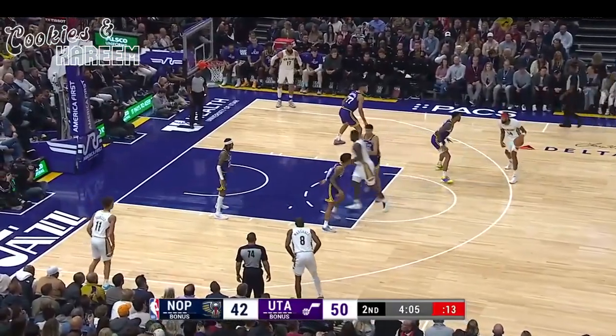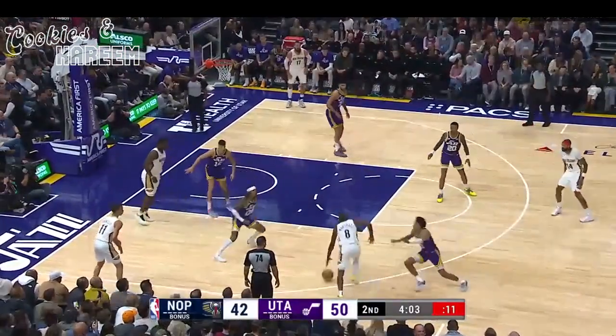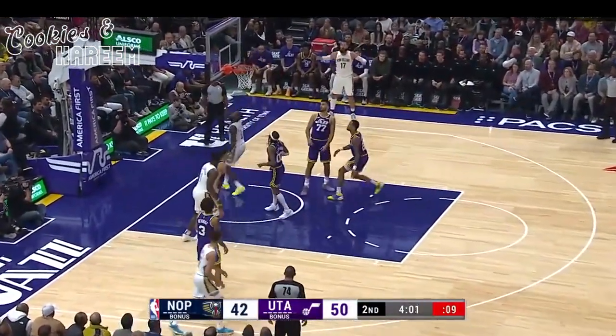Jazz jump on a flight tomorrow — two-game road trip ahead: Memphis and Minnesota. Would love to get another one in the pocket before the trip.